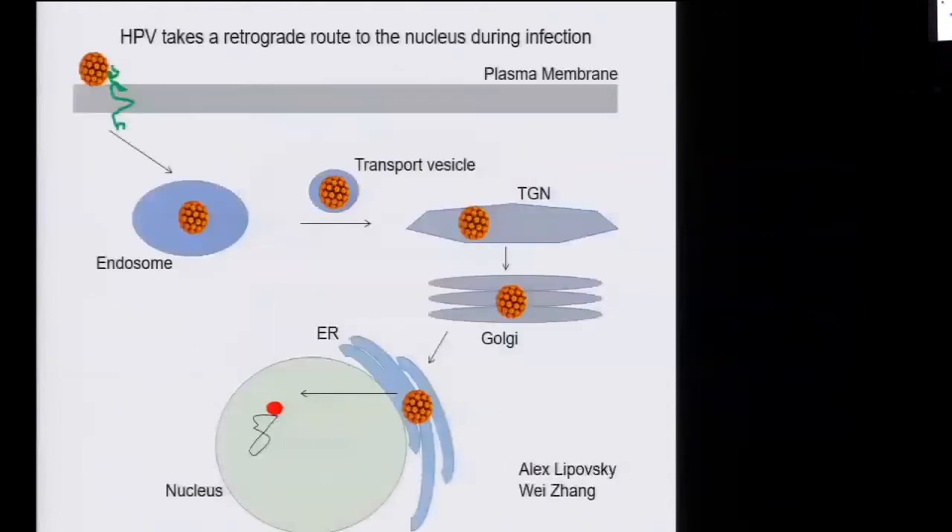So we decided to undertake a genetic analysis of HPV entry. Alex Leposky, a grad student in my laboratory, conducted an siRNA whole genome screen to identify cellular proteins required for infection. Based on Alex's results and some imaging studies done by Wei Zhang in the laboratory, a very unexpected picture emerged.